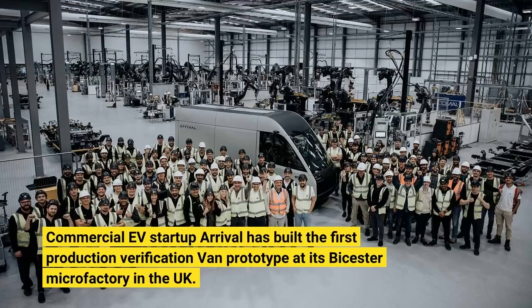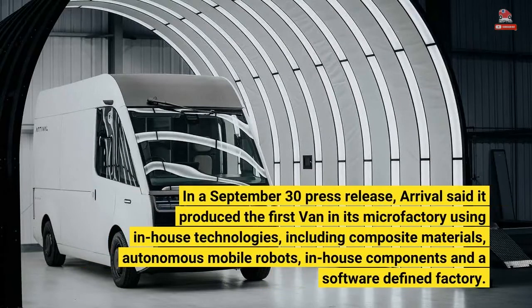Commercial EV startup Arrival has built the first production verification van prototype at its Bicester microfactory in the UK. In a September 30 press release, Arrival said it produced the first van in its microfactory using in-house technologies, including composite materials, autonomous mobile robots, in-house components, and a software-defined factory.